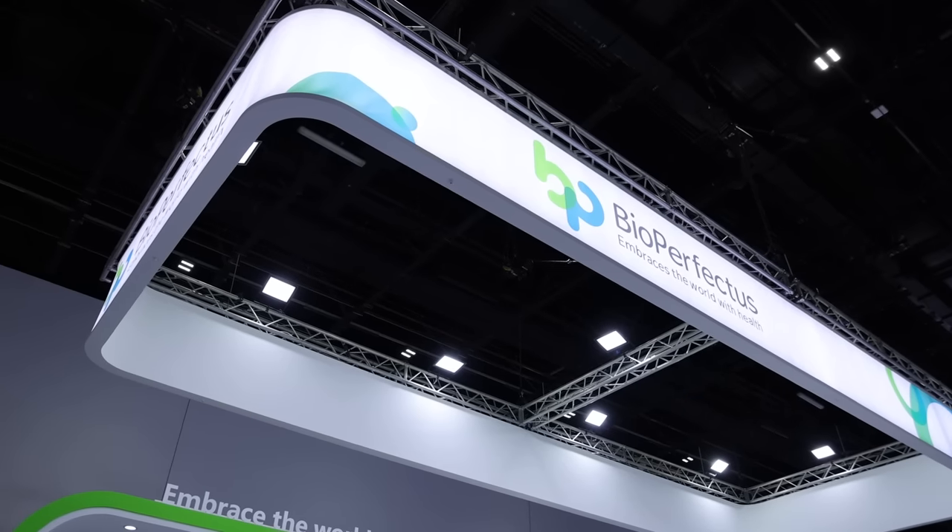Joining us now on MedLab Middle East TV is Mert Sahin from Bioperfectus. Thank you so much for joining us. Tell us a bit first of all about Bioperfectus and about your presence here at MedLab Middle East.